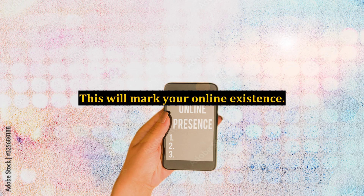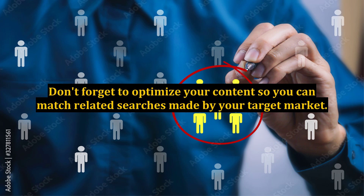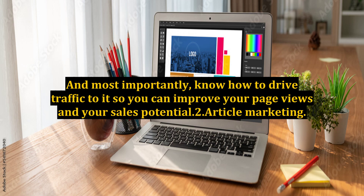Building a website will mark your online existence. Make it visually appealing and fill it with valuable content so it can attract organic and targeted traffic. Don't forget to optimize your content so you can match related searches made by your target market. Keep it simple, easy to navigate, and fast to download to make it user-friendly. And most importantly, know how to drive traffic to it so you can improve your page views and your sales potential.